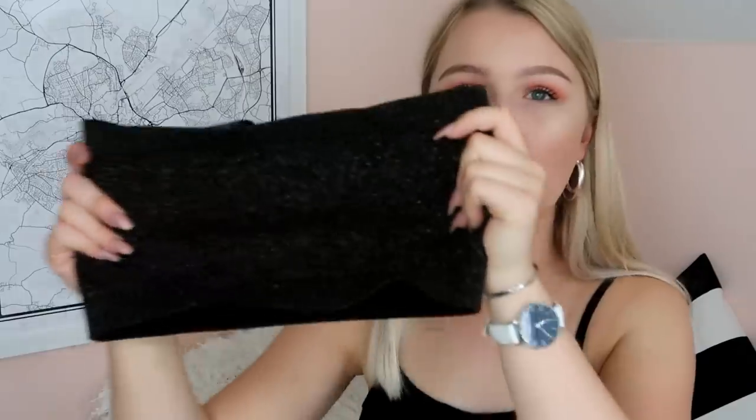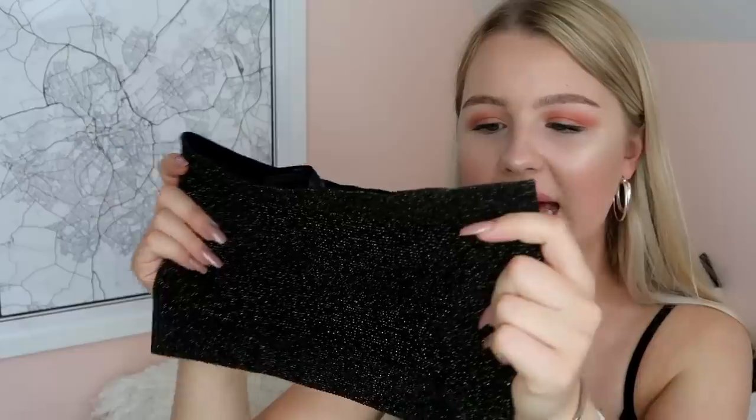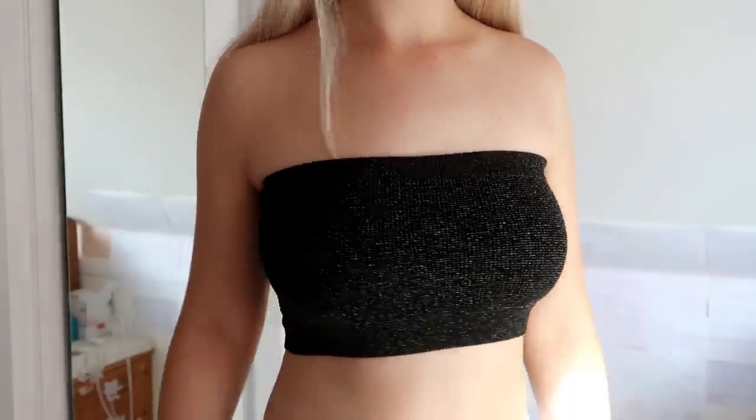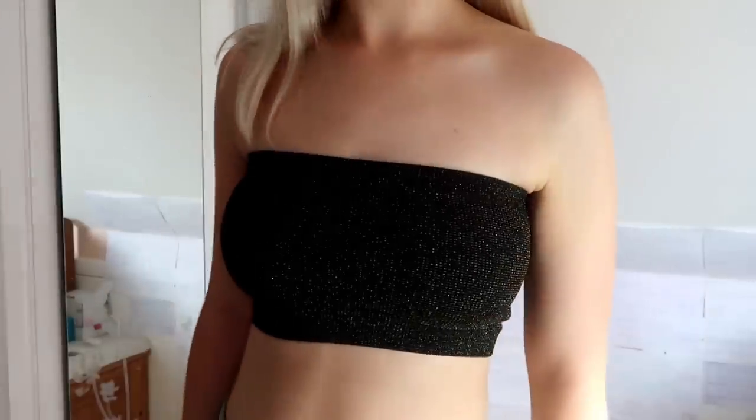Then we have another bandeau from Urban Outfitters. It doesn't show up very well on camera, but it's a really sparkly gold bandeau — black with gold glitter throughout. It's a really nice bandeau in terms of size and stretchy material. So many bandeaus I try on are literally just a sliver across your boobs, but these ones properly cover without being too covering, if you know what I mean.